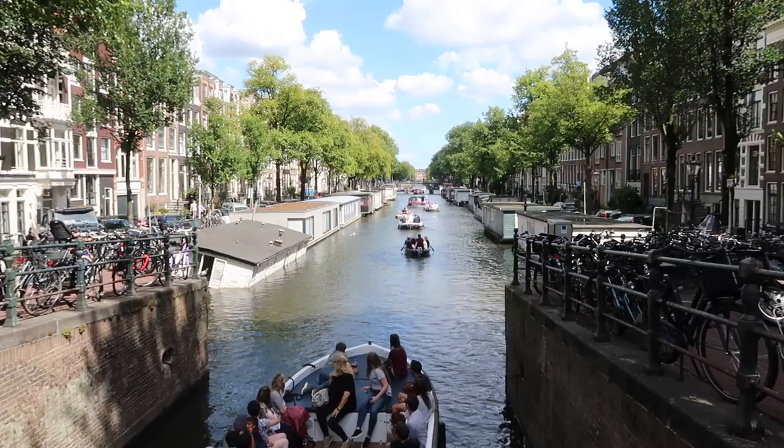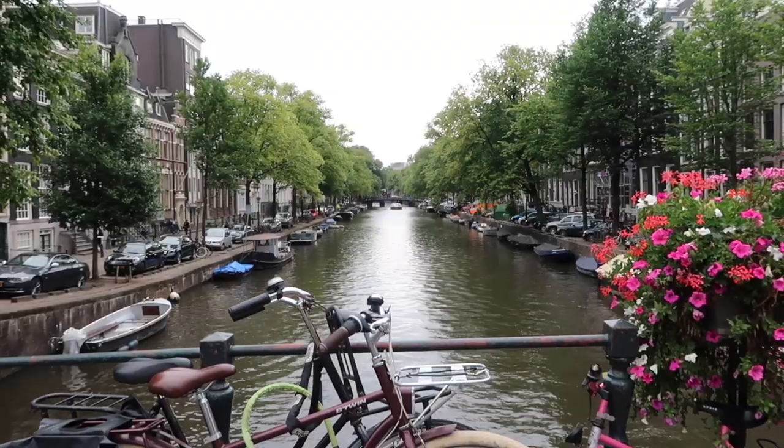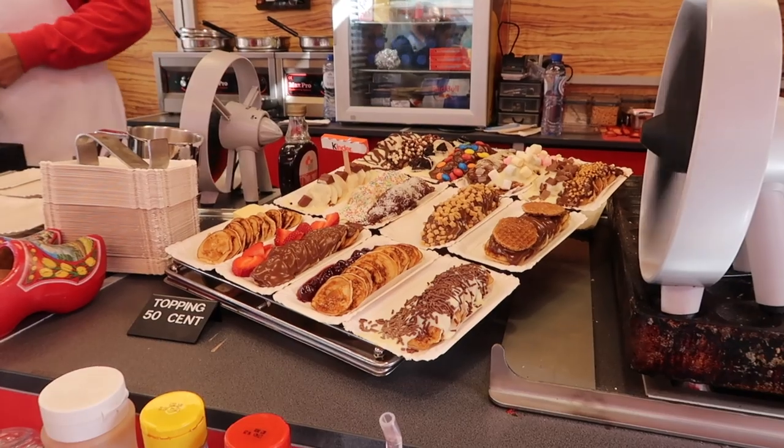It doesn't matter if you go to Amsterdam to enjoy world-class museums, wander around the canals, or to smoke some — anyway, it's good to know where you can find the best Dutch desserts Amsterdam has to offer.